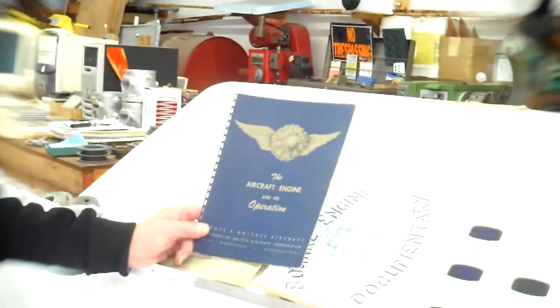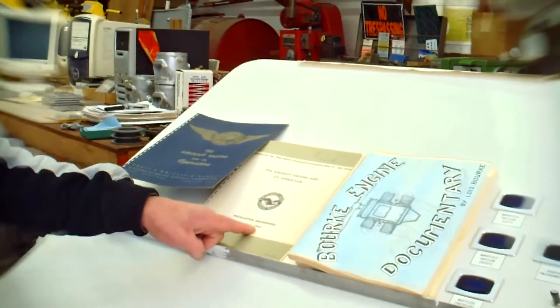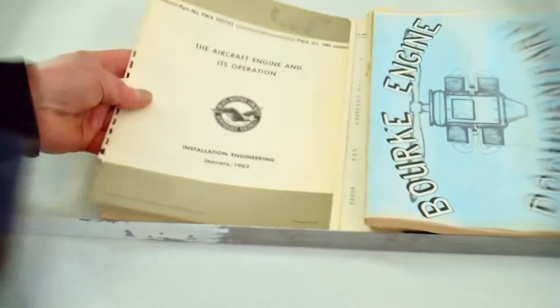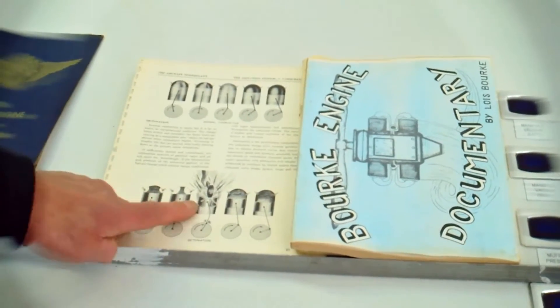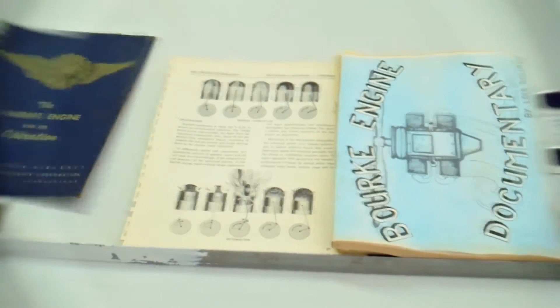This is the aircraft engine operation manual from 1962. This is about the time I was down at the flight school in Embry-Riddle Aeronautical University. This is the operation manual for the radial aircraft engines that we were learning about.